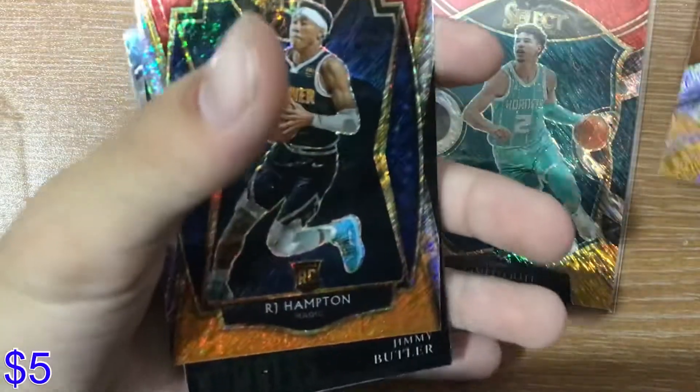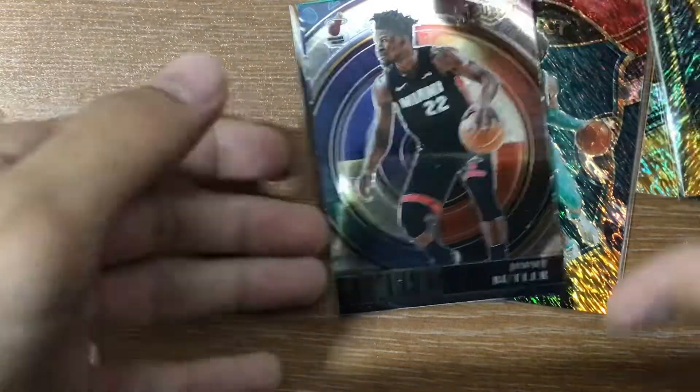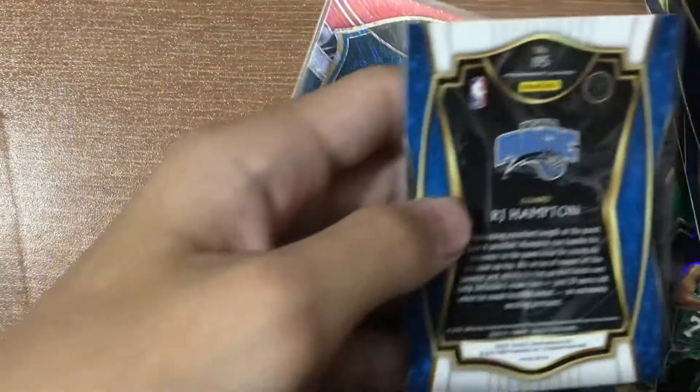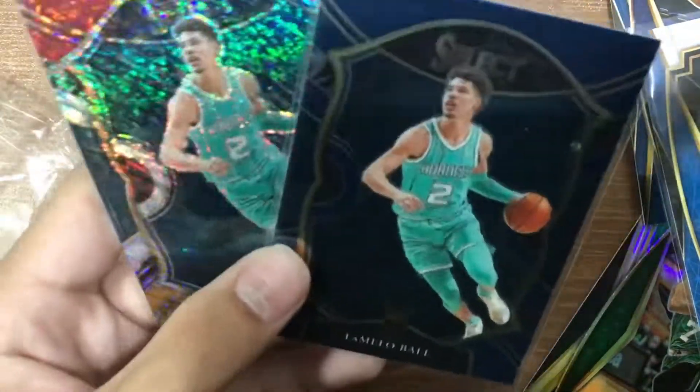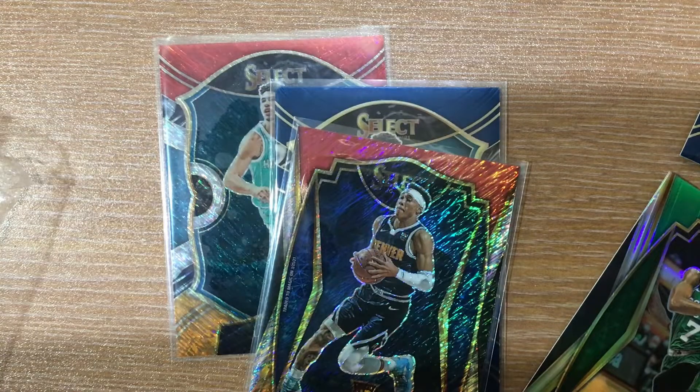Cameron Johnson, RJ Hampton — pretty good, he's at the Magic right now if I'm not wrong. Oh, dreamy buckets! Fred VanVleet. None of these are numbered, but we got two LaMelo Ball rookie cards! This is unbelievable. This is a small box but we got the best of the best in this class. Please like and subscribe and see you in the next video, bye bye!